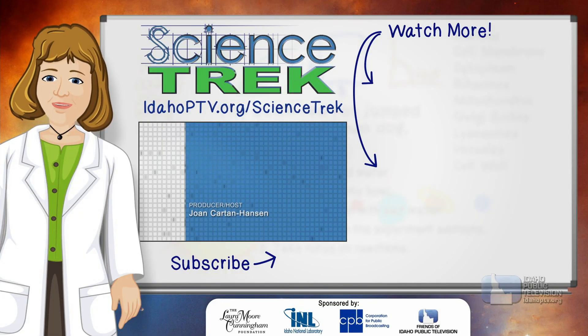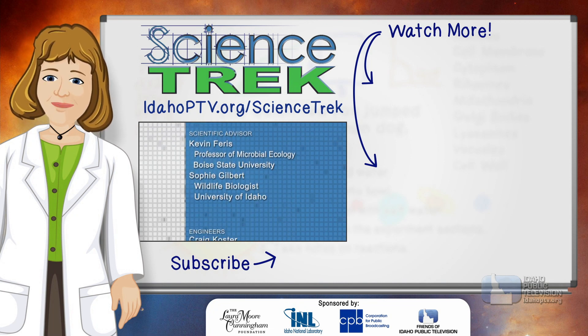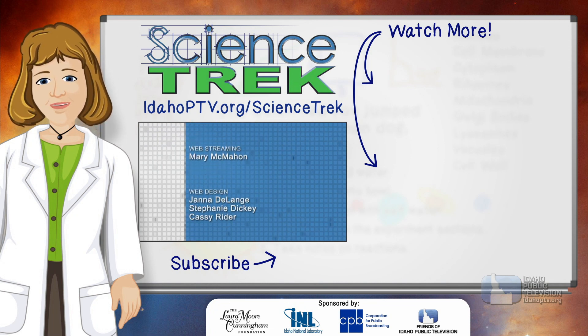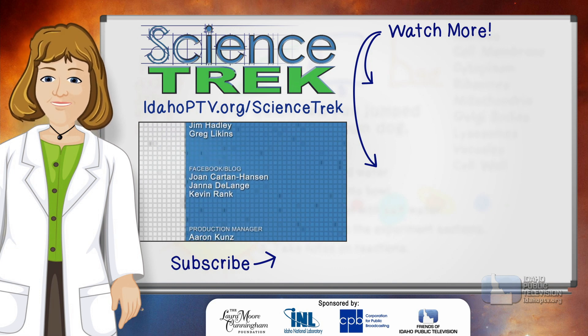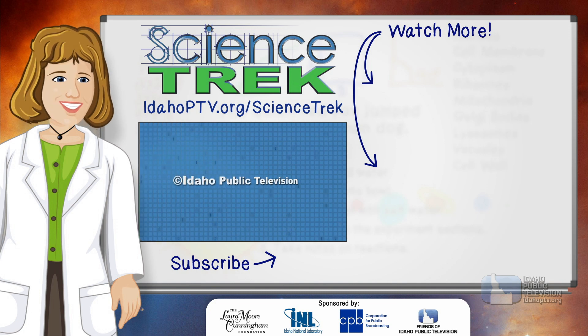If you want to learn more, head to the Science Trek website or check our related videos. And if you like Science Trek, be sure to click the subscribe button to catch our newest videos. We'll see you next time. Bye!